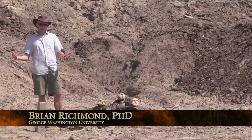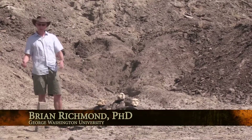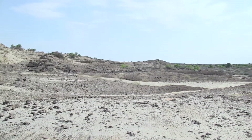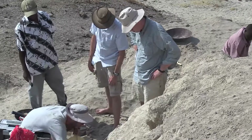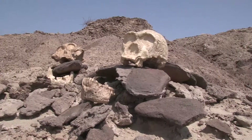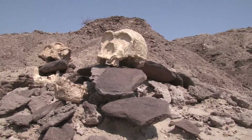This area around Lake Turkana is one of the most important cradles of humankind in the world. Here in this geological formation called the Kubi Fora Formation, paleontologists have found some of the earliest and best evidence of our early human ancestor called Homo erectus.